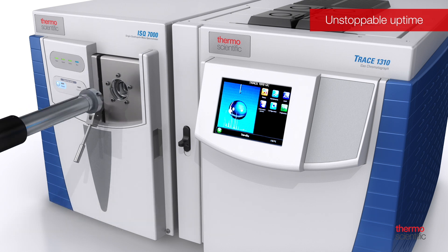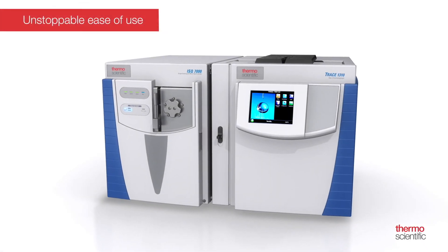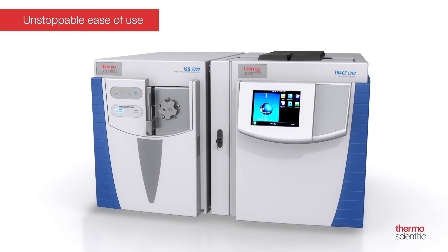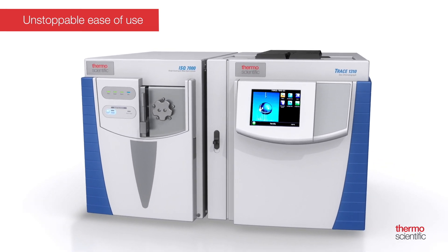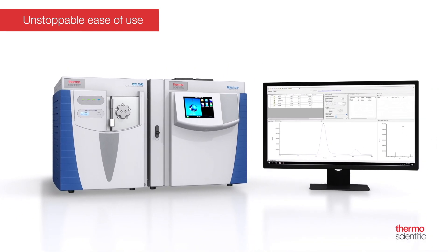Don't let complexity stand in the way of unstoppable productivity. To make powerful routine workflows easy for all users, the ISQ-7000 single quadrupole GC-MS system includes a comprehensive set of simple tools to provide the user with a seamless experience during the transition from other platforms, analytical method development, and routine analysis of samples.